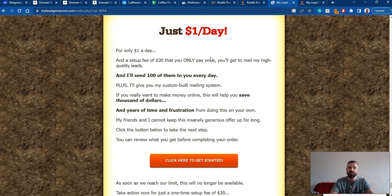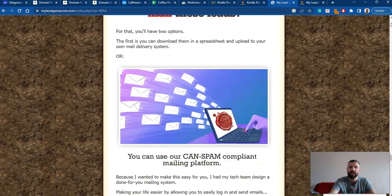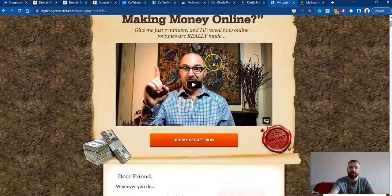My Lead Gen Secret is a legitimate product created by Jim Harman — that's the guy at the top of the page. This is a long-standing product that has been alive for a couple of years, so it means that it is 100% legit. And if you're not happy with the product, you can also get a money-back guarantee.